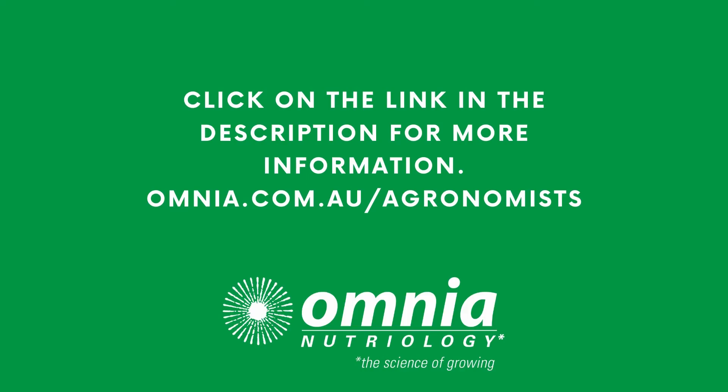For your supply of Mega Kel P, contact your local rural store today.